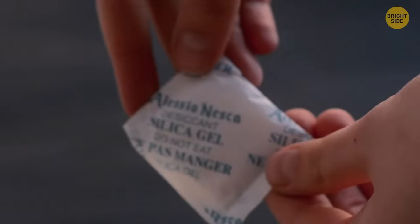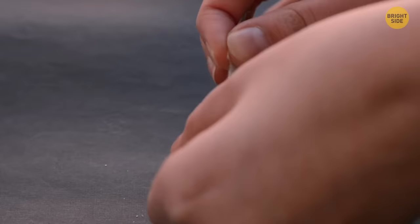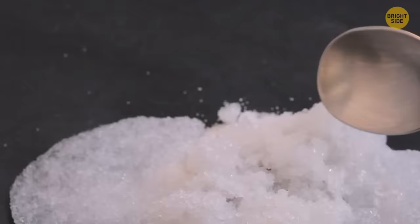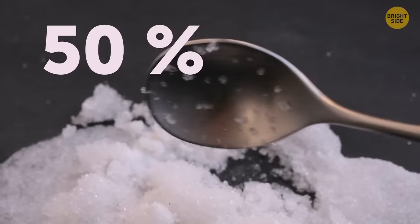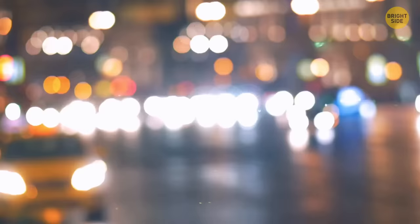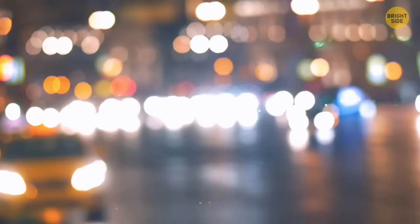New shoes always come with those strange little packets. That's silica gel. The gels are there to reduce the moisture in the air to avoid any fungal growth while the shoes were waiting to be purchased. There's a lot of chemistry involved, and it's very effective — capable of absorbing 50% of the humidity. So make sure you don't throw it away. Next time you need to dry out your electrical devices, it's a lot easier than using rice.